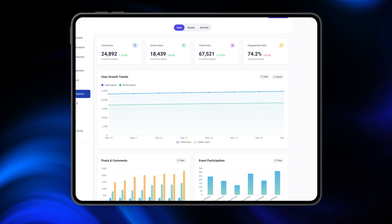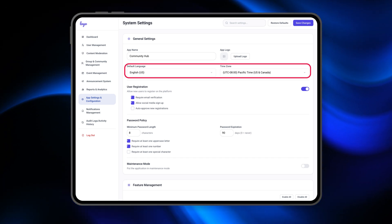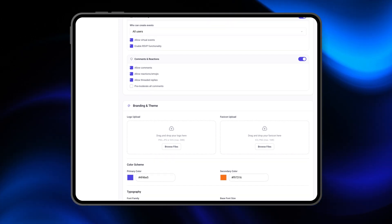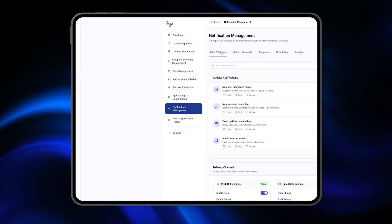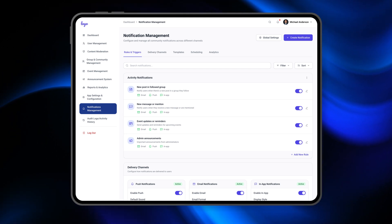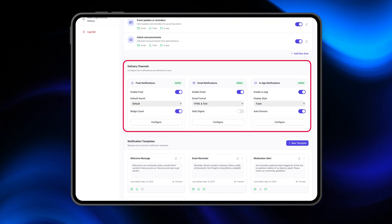Settings are broken down into two clear sections. First, general settings — here you can configure language preferences, themes, time zone, and even backup rules. Second, notifications and app preferences — admins can decide how and when alerts are sent, whether it's email, SMS, or in-app notifications.